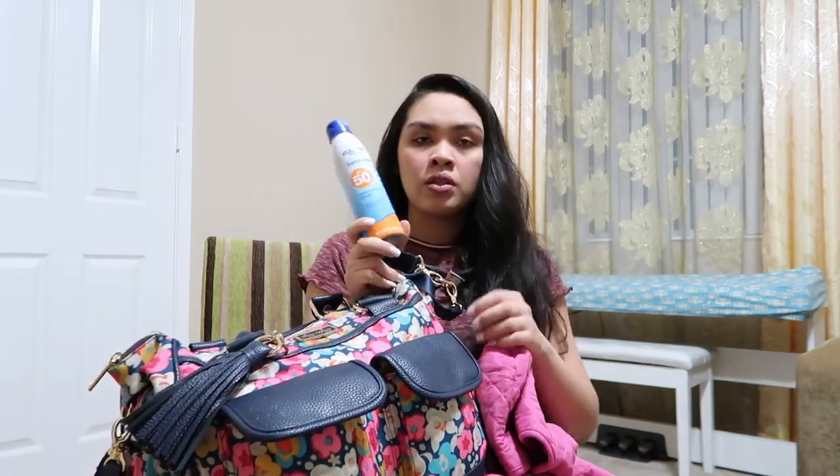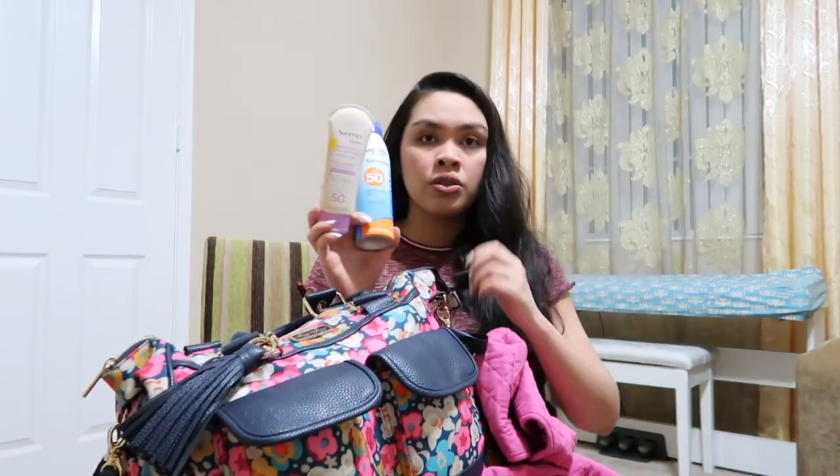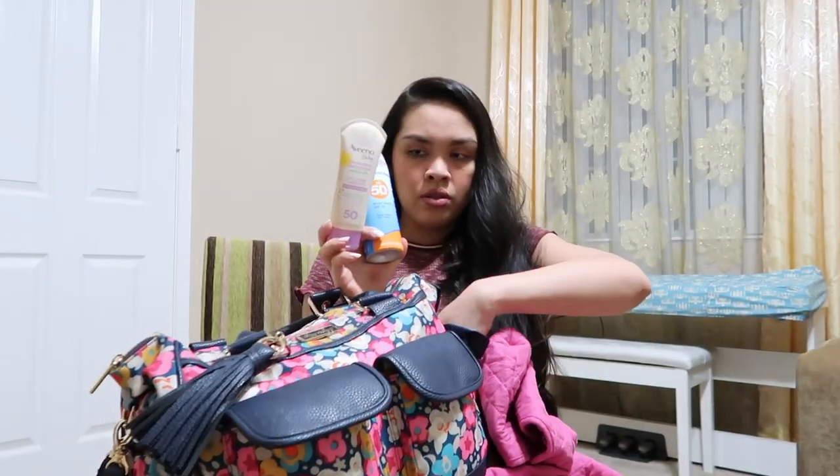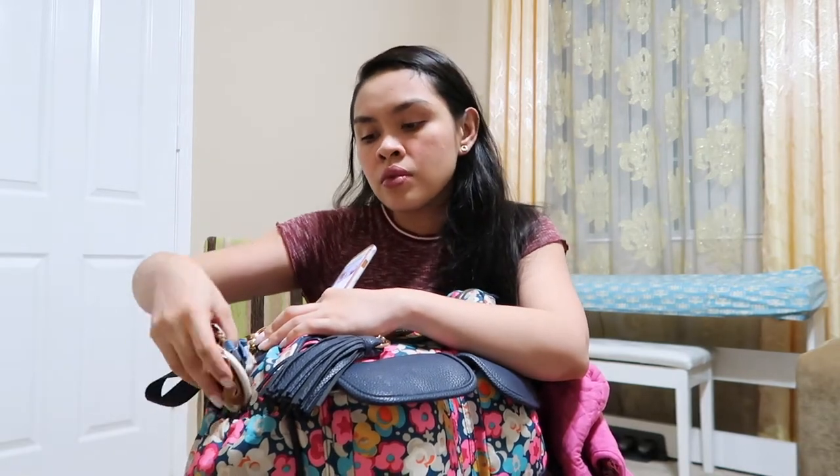I also have Baby Ganics lotion, boogie wipes, and Aquaphor sample size. On this side I have sunscreen for me and Andrew, a regular sunscreen and a sunscreen for the face. On this side I put my phone and her shoes.